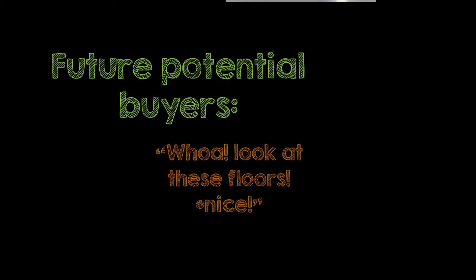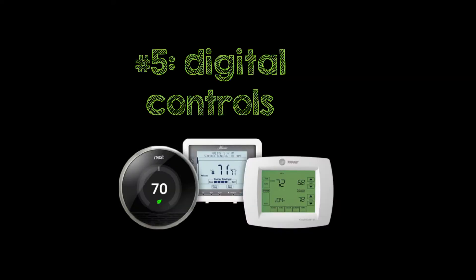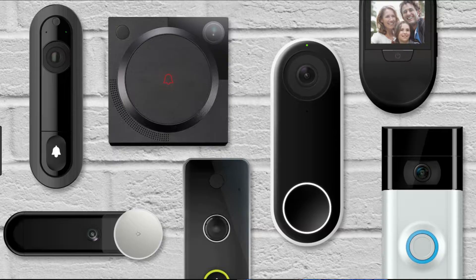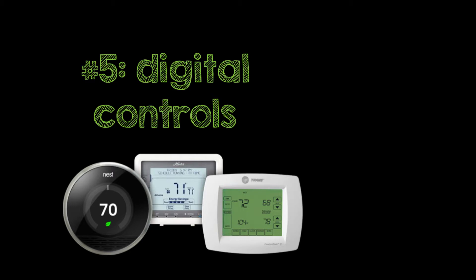A final suggestion as I end these improvement tips: let's talk about programmable thermostats. Just be mindful of how much you do — I wouldn't go overboard, because a lot of people have strong preferences about this. But it does add value to your home. Some buyers might be loyal to a specific thermostat or door-ringer security system. So when you upgrade here, don't go overboard. Make an improvement, but leave room so that if someone wants to change it, it's easily done.